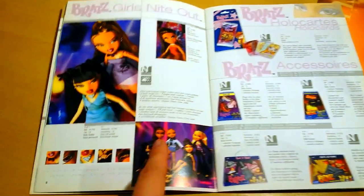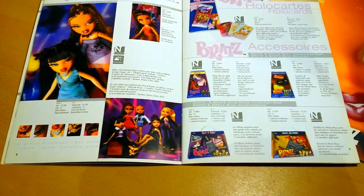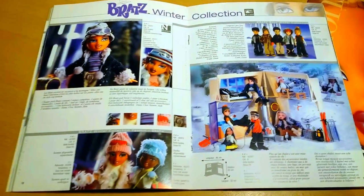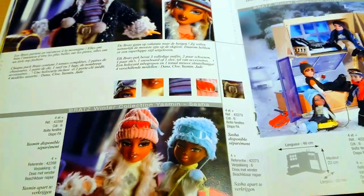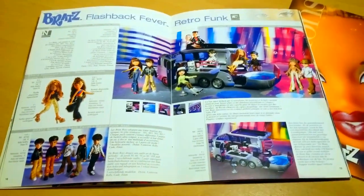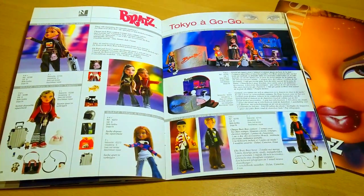Moving on — Girls' Night Out. And over here it also says Sasha is available separately, which is so weird. And then we have fall and winter. Let's see who we have here — Wintertime Wonderland Collection. It says the same for Yasmin: available separately. And Sasha. It's still weird because it says four different models: Dana, Chloe, Yasmin, and Jade — but they're all listed separately. I'm totally clueless about this. Just gonna show you one more: Flashback Fever — how cool is that? Tokyo Gogo — also one of my favorites, just like Flashback Fever.